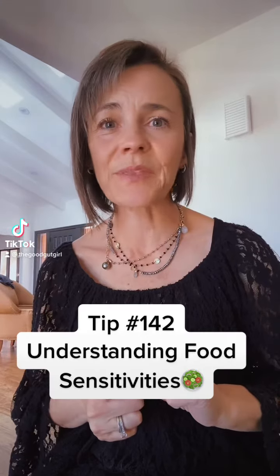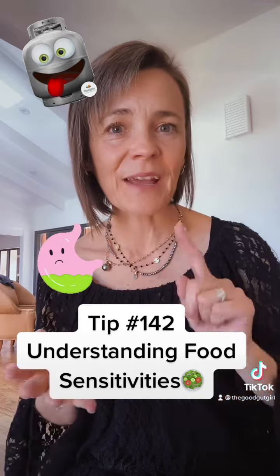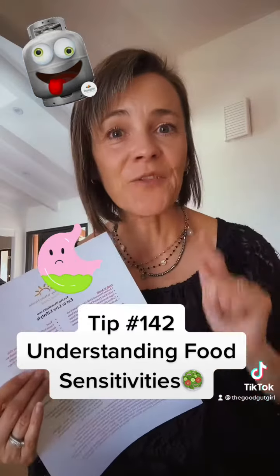If you are struggling with food sensitivities, gas, bloating, stomach upset, constipation, diarrhea — if you haven't already cleaned up your diet, this is where you want to start. Because foods like gluten, milk, sugar, and processed foods are all very damaging to the gut microbiome and are at the root of those issues.